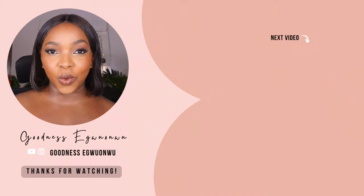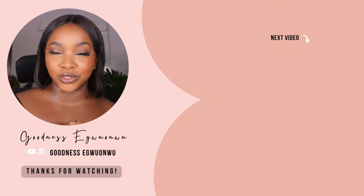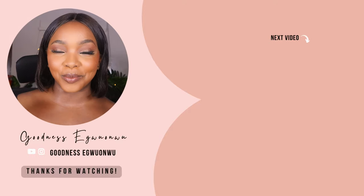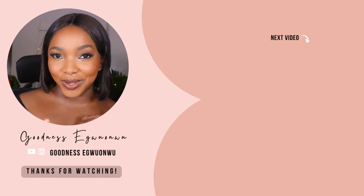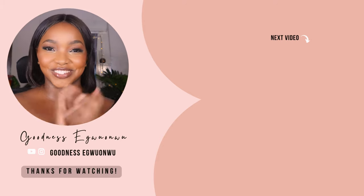If you have tons of questions on how I put together this beautiful hot chocolate makeup look, I highly recommend you watch the next video where I break down step by step how to create this lovely soft glam hot chocolate brown everyday makeup look. Thank you for watching and I'll see you in the next video.